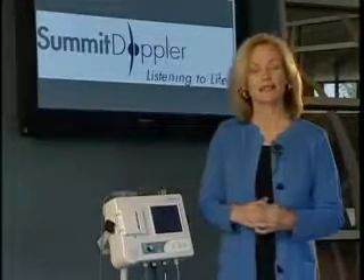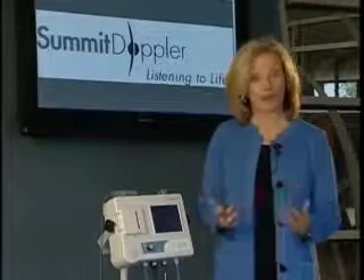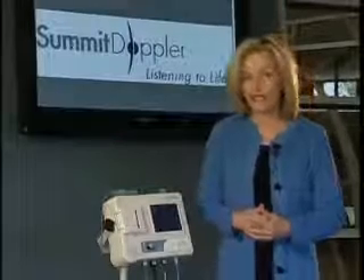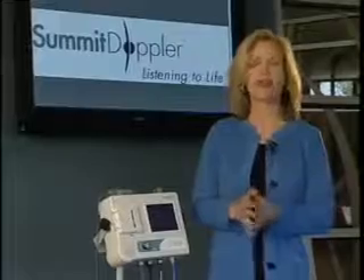Summit Doppler designed the VISTA-ABS to make the ankle brachial index, or ABI exam, and other arterial exams — including the toe brachial index, segmental studies, and stress testing — faster and easier to conduct, interpret, and document.